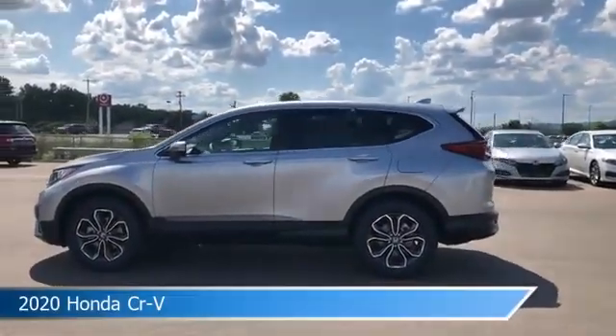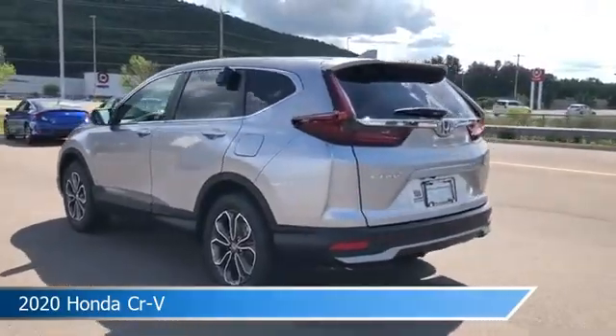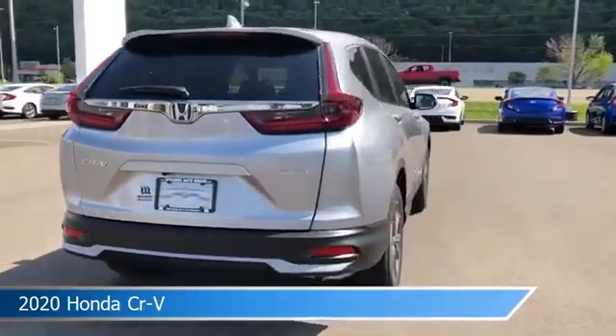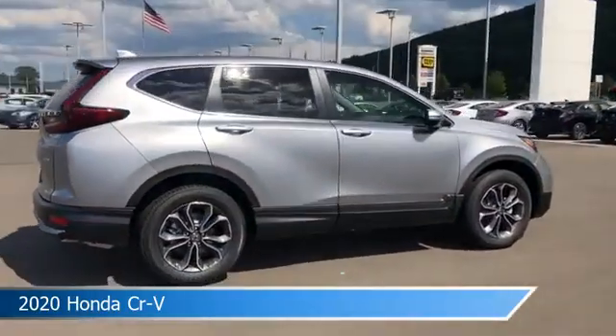Take a look at this 2020 Honda CR-V, equipped with a variable transmission in silver. This car comes with some great features including adaptive cruise control, blind spot monitor, all-wheel drive, alloy wheels and more.